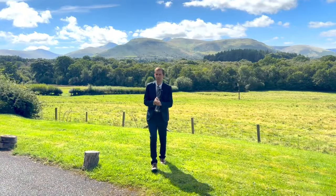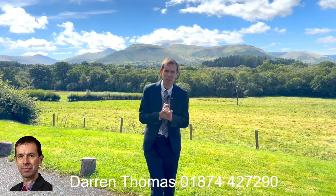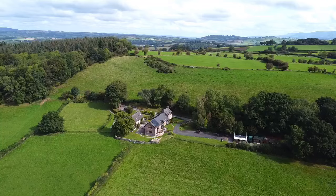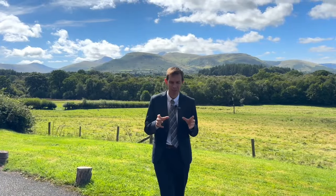Hi, my name is Darren Thomas of Fine & Country. Today I find myself in some of the most magnificent scenery you will find. Behind me, the Brecon Beacons, and to my side a fantastic property that comprises a traditional Welsh longhouse and stone barns which have been converted into holiday lets. Ladies and gentlemen, welcome to The Held.